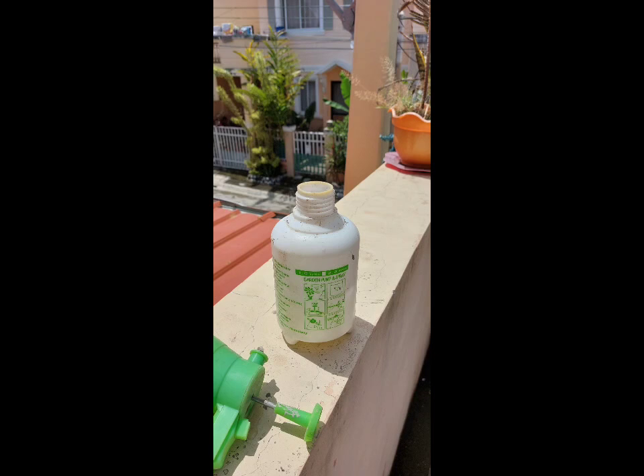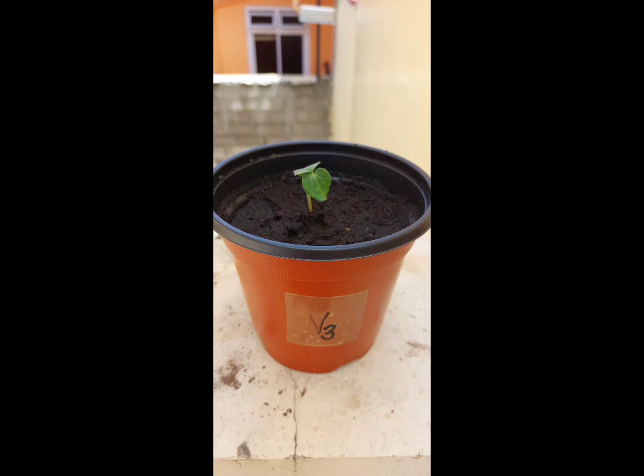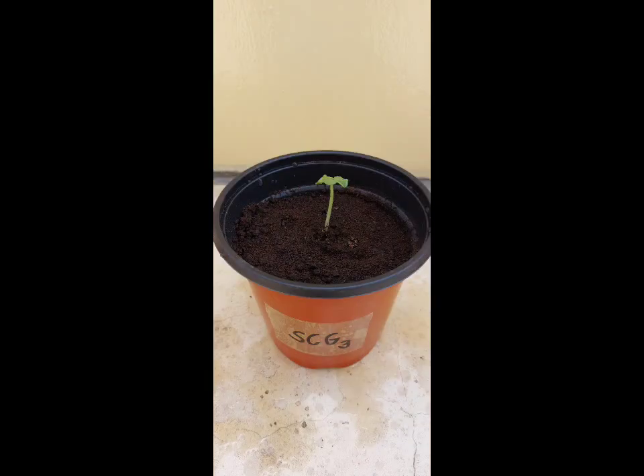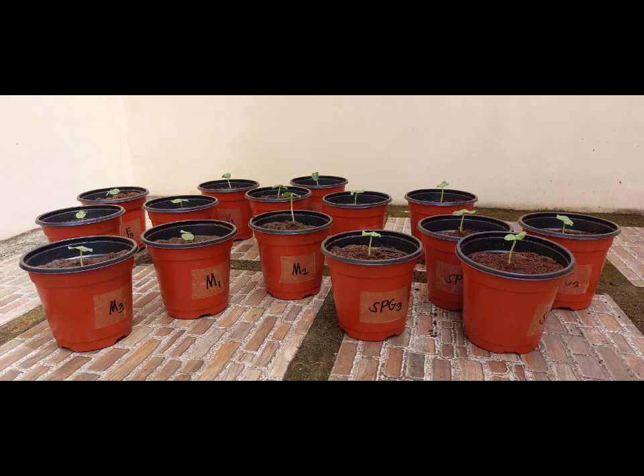For the fertilizer group, I mixed one teaspoon of fertilizer in one liter of water. For the vermicast group, I used one volume of vermicompost with five volumes of garden soil. With the same ratio for the spent coffee grounds, one volume of spent coffee grounds with five of garden soil. The last group is a mix of one volume vermicompost, one volume spent coffee grounds, and four volumes of garden soil.